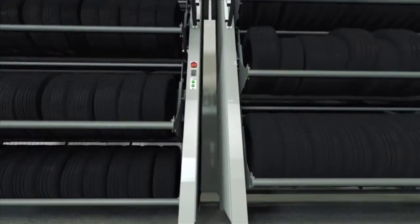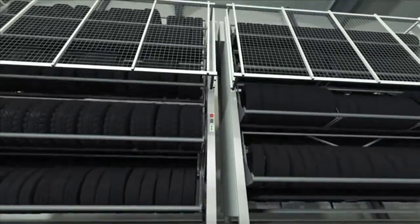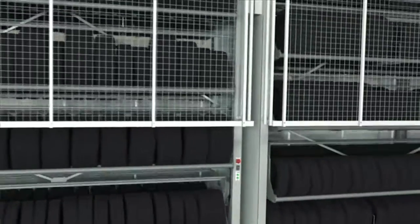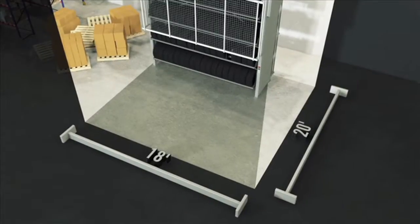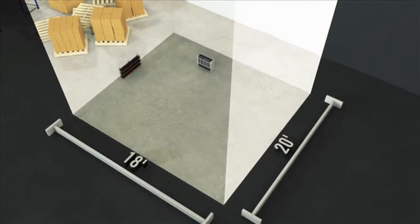This vertical design takes full advantage of overhead space, recovering up to 70% of the floor space required by more traditional storage systems. In a 20-foot by 18-foot room, four tire racks with three storage levels per rack